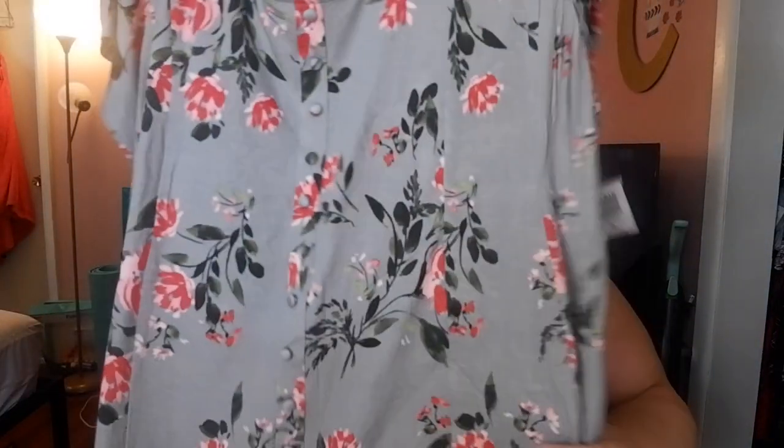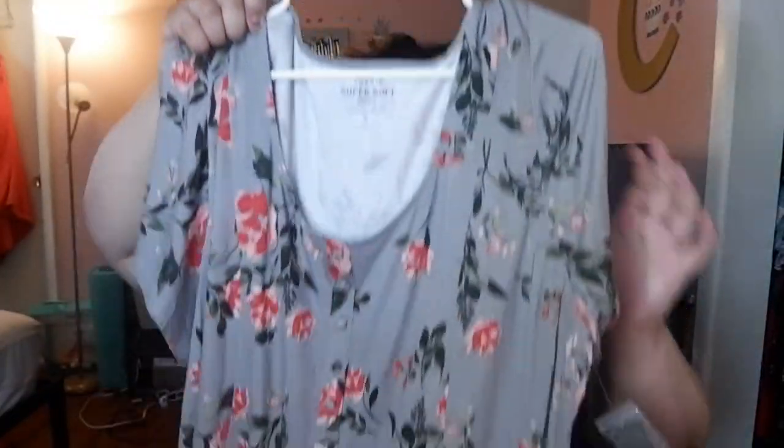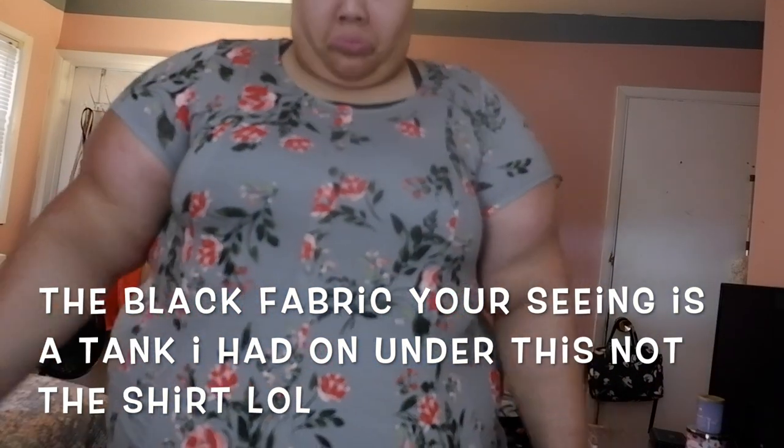The last thing I got from Torrid is this top right here, and it's in a size 4. The tube top is also in a size 4. This has buttons down and it kind of flares out a little bit. I really like shirts that do that because I really like my shape, and I feel like it accentuates my shape. It has lines down it — it's a more sturdy fabric — but it's super comfy.